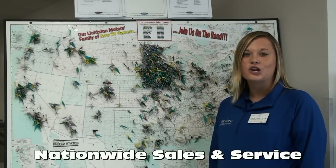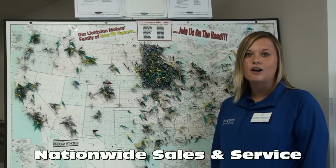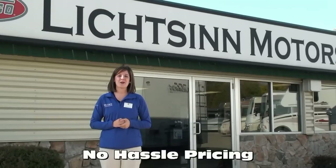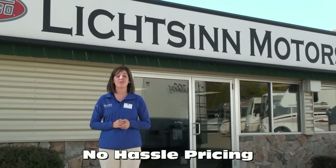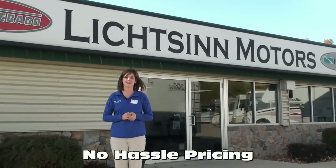We assist in titling your coach in your home state and help customers all over the United States and Canada. Due to our proximity to the Winnebago factory, we have cost savings over other dealerships, which allows us to offer no-hassle pricing.